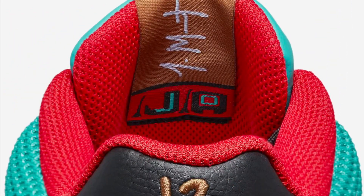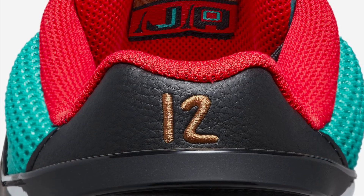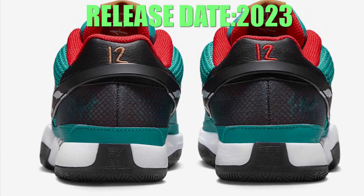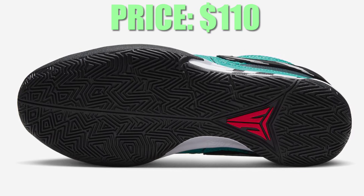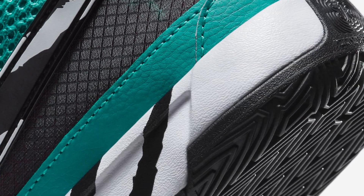The Nike Ja 1 Scratch is set to release in the coming months at select retailers and Nike.com, with a retail price of $110 USD. This is Unbox Anything TV — don't forget to subscribe, like, and share the video, and click the notification bell for more updates on upcoming sneaker releases.